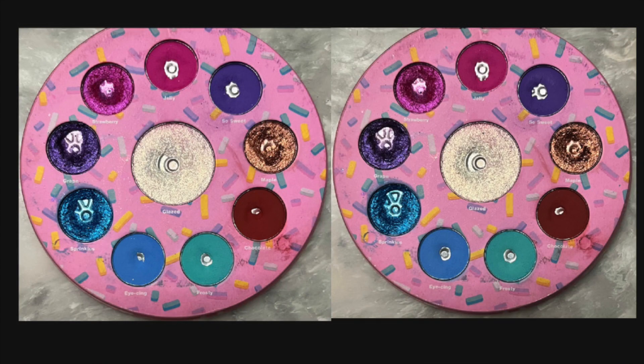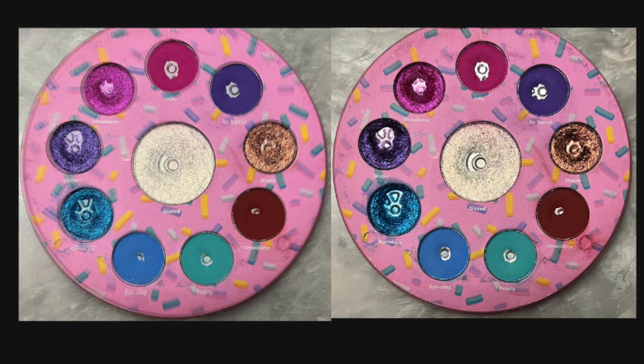Let's get started with the Glam Light Glam Donut palette. I'll pop pictures up on the screen — the left is last month, the right is currently. Here are the uses on each shade this month: Jelly — 5 uses; So Sweet — 3 uses; Maple — 0 uses; Chocolate — 4 uses; Frosty — 4 uses; Icing — 4 uses; Sprinkles — 3 uses; Grape — 2 uses; Strawberry — 2 uses; Glazed — 5 uses.